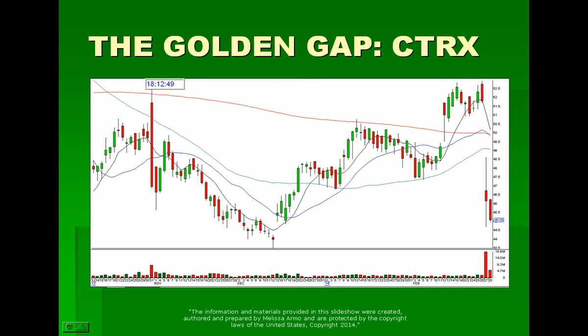Good afternoon and welcome to part two of the lecture — make up to $20,000 a month in 30 minutes a day. So I was talking about CTRX. This was another wonderful gap down.